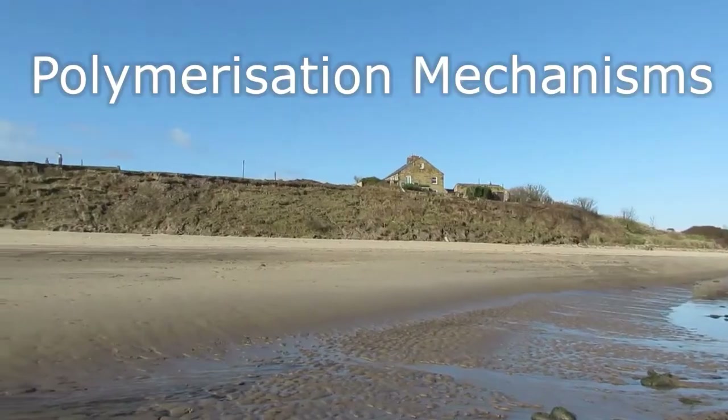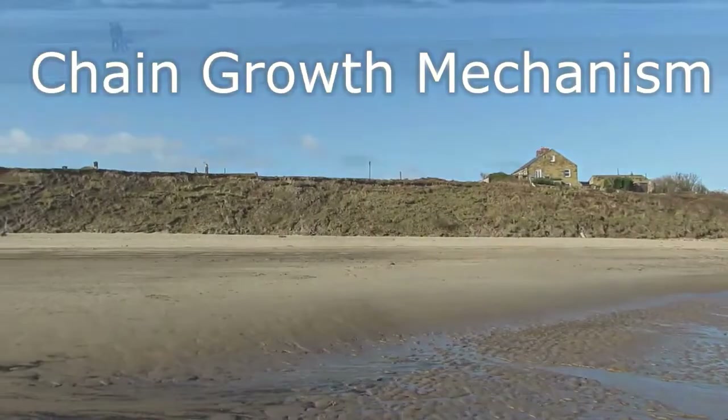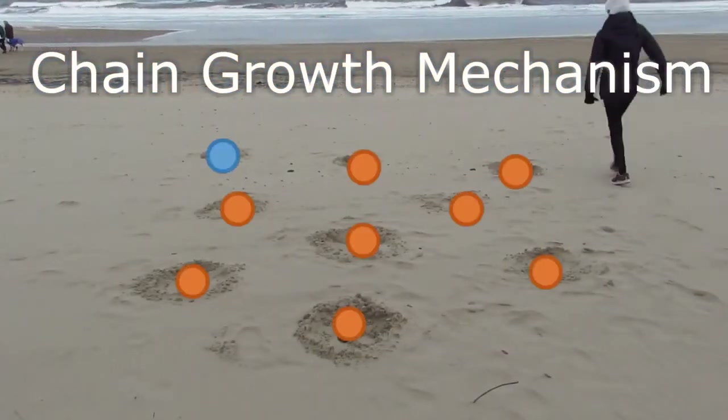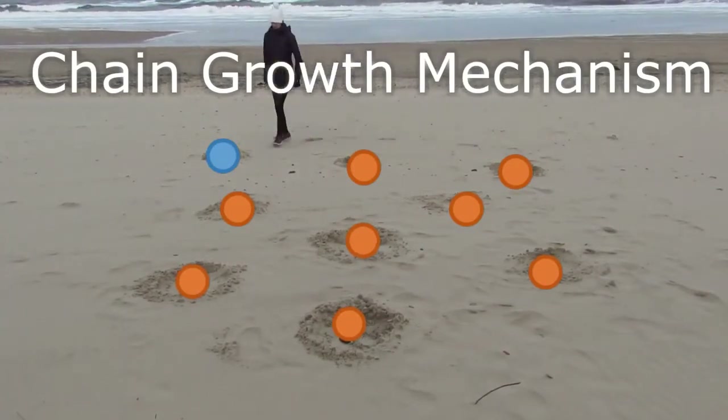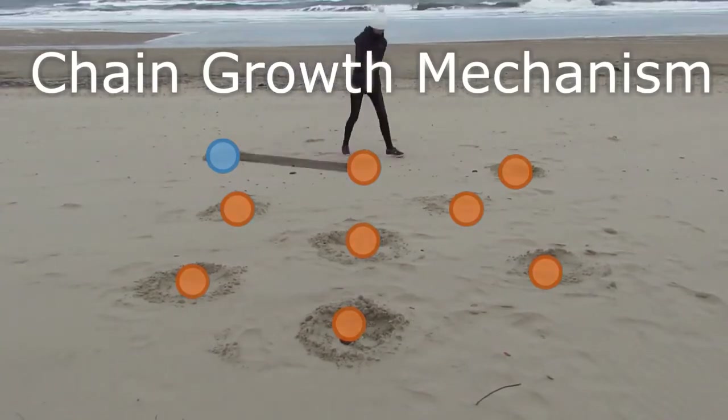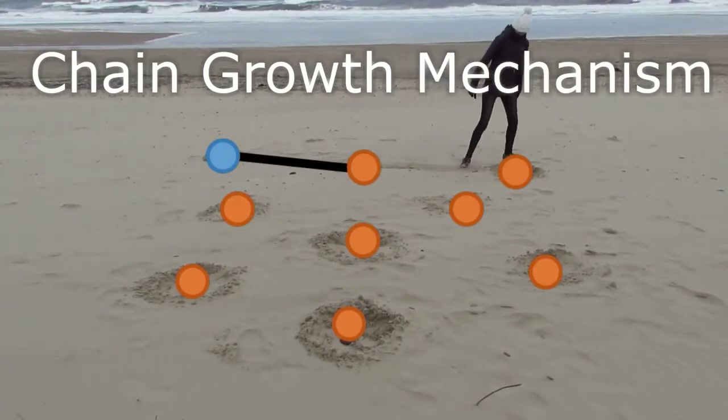First up, we have Megan Goss, who recorded a video almost entirely on the beach. It might just be me going a little stir crazy, but I enjoyed seeing the waves splashing up on the sand, and also the way in which she used the beach to demonstrate some of the key principles behind polymerisation mechanisms — chain growth and step growth. Chain growth is a mechanism that adds monomers one by one from a starting point, where a blue circle represents an initiator molecule that starts the polymerisation process, and monomers are added one at a time to the chain.